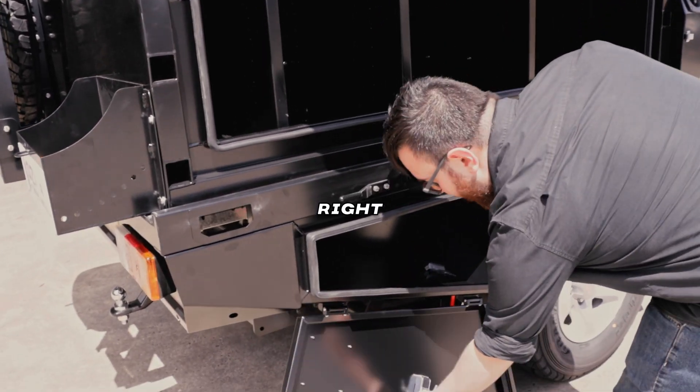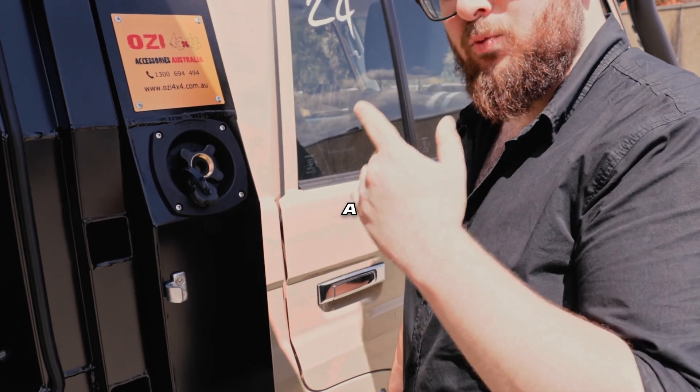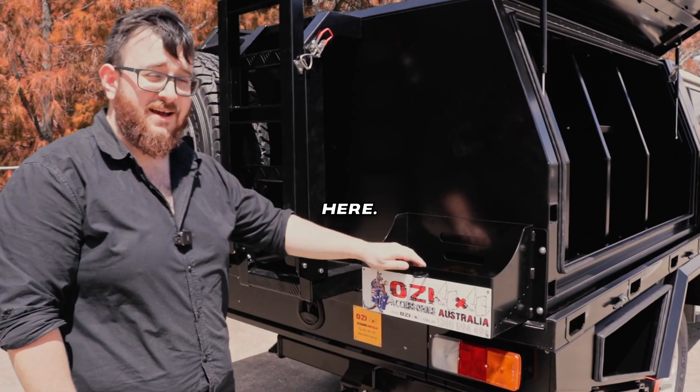Underbody toolboxes right here, comes with the keys. This right here is a water tank with pump that is built into the headboard. Jerry can holder — I don't know who Jerry is, but he can put his can in here.